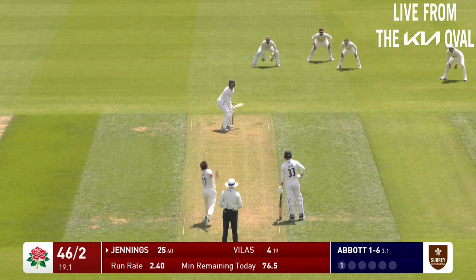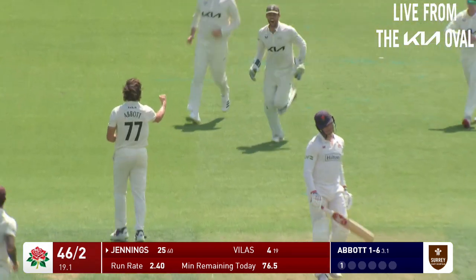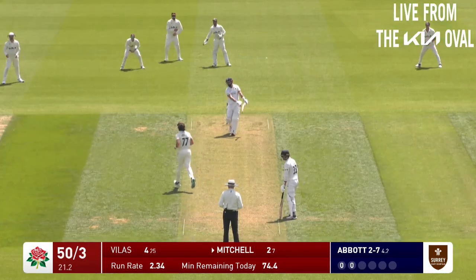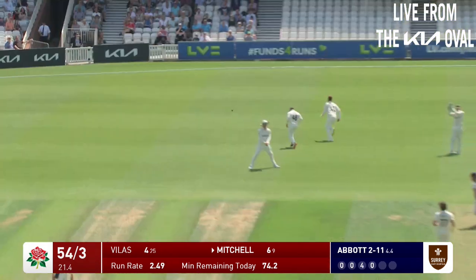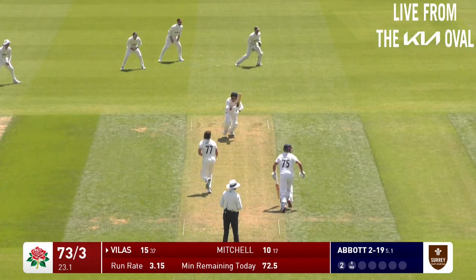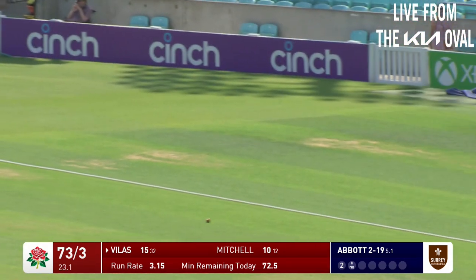That could be close - that's a good shout, that's a very good shout. Yes! Jennings got him. Sean Abbott has been excellent this series. What a shot that is.